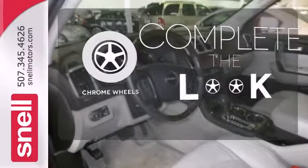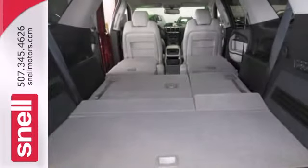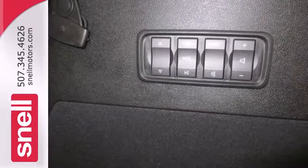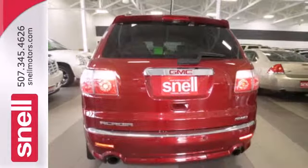Head to toe, your look is complete with chrome wheels. With so much space and so many seat configurations, the acclaimed Acadia is arguably the most versatile vehicle in its class, second to none.